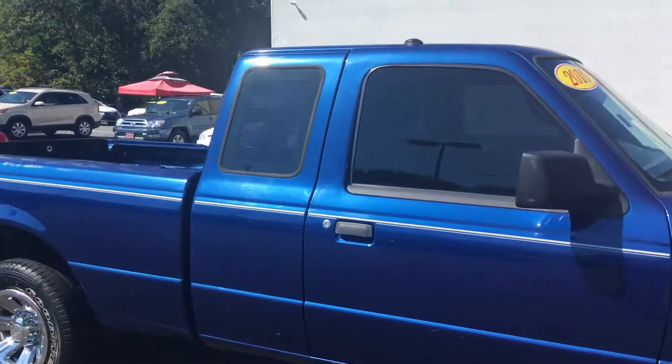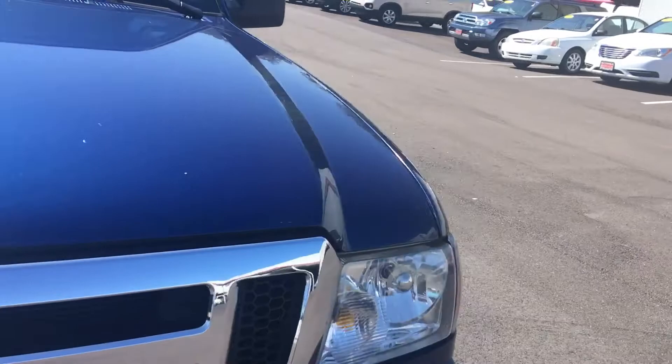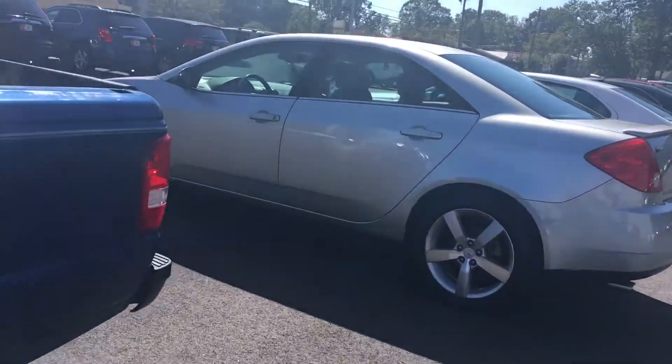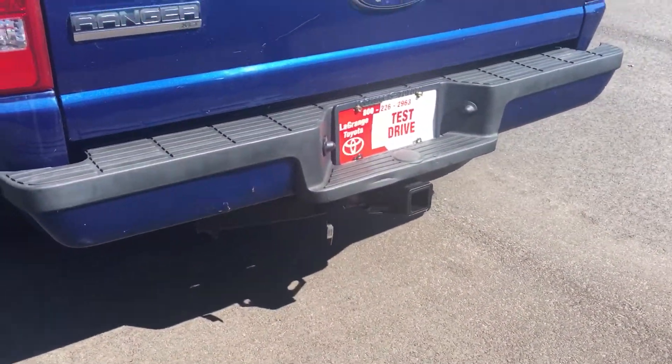Tires are in excellent condition. Blue color, it's already got tinted windows. The XLT is going to give you tilt steering wheel, cruise control, AM/FM stereo radio. I think it's already got a receiver hitch on it too — and yes, it's already got the full receiver hitch back here for you.